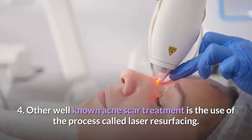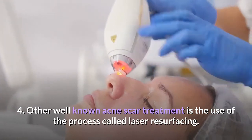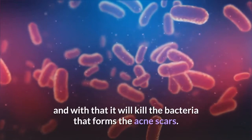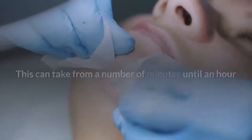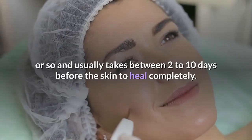Another well-known acne scar treatment is the process called laser resurfacing. It's a process that involves a laser being applied to the affected skin, which kills the bacteria that forms the acne scars. This can take from a number of minutes up to an hour or so, and usually takes between 2 to 10 days for the skin to heal completely.